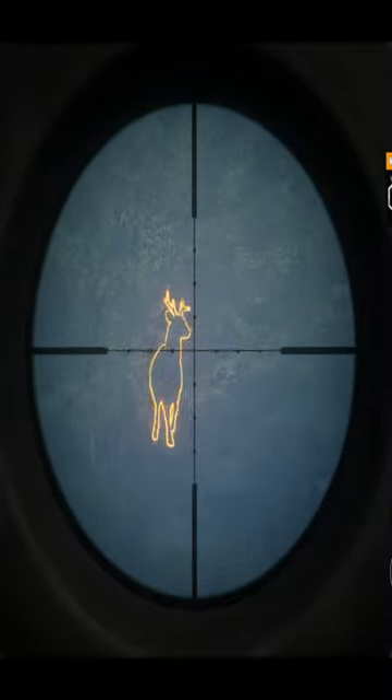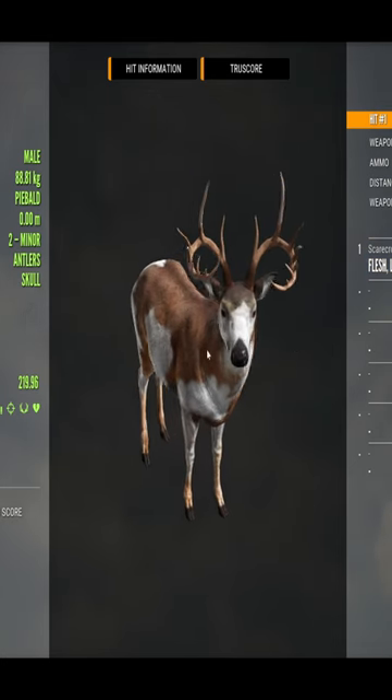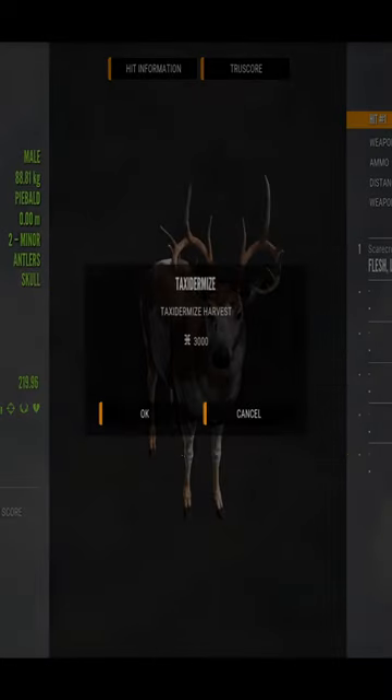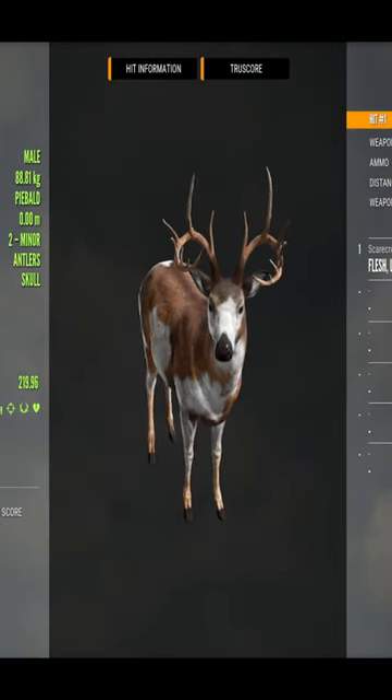There we go, first piebald of the day — love to see it! There it is, 219 piebald, that's a good looking one. It's been a while since we've had a piebald. Let's add that to the rare count for this grind.